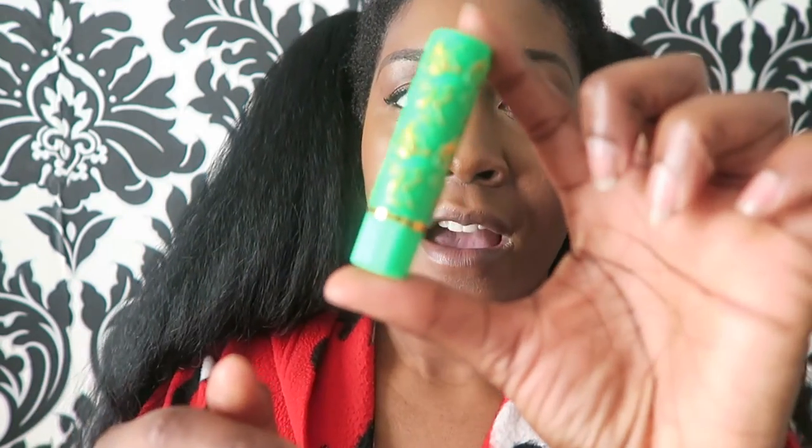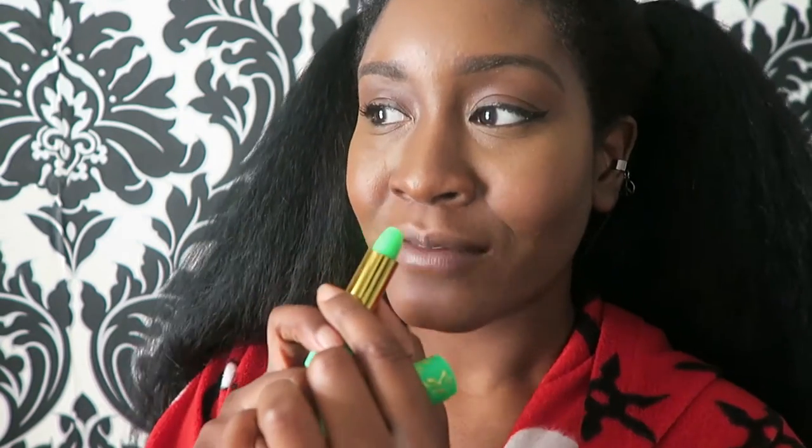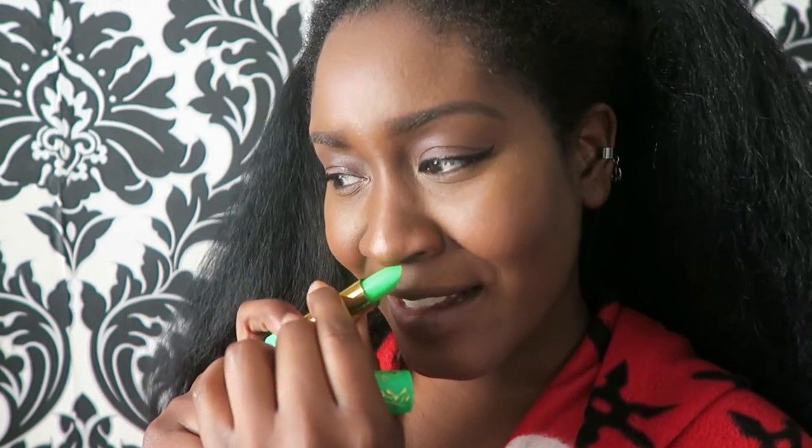Enough with the chit chat, let's just get on with it! So the first product I have is the Hair Moroccan Magic lipstick. This is what it looks like — I will have the names of the products and where you can buy them in the description below. I bought these two from eBay and they were ridiculously cheap — $1.99 each. It's like bright green, and it smells really nice, like berries and watermelon.